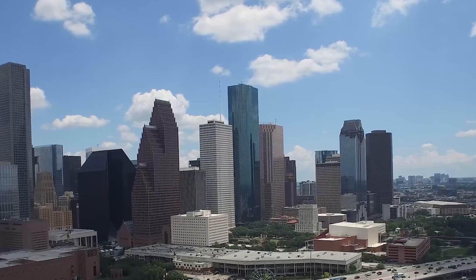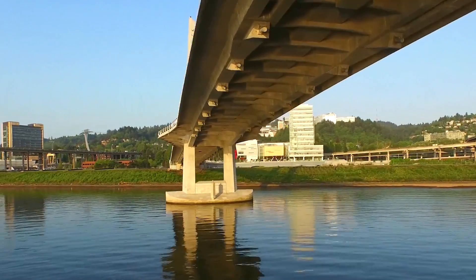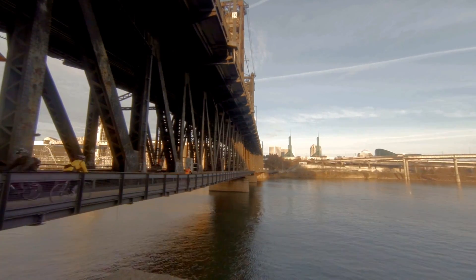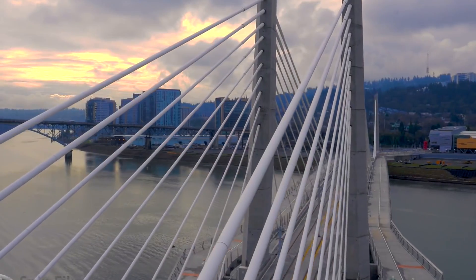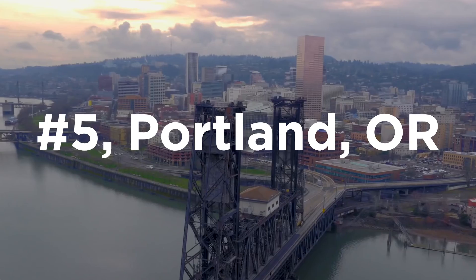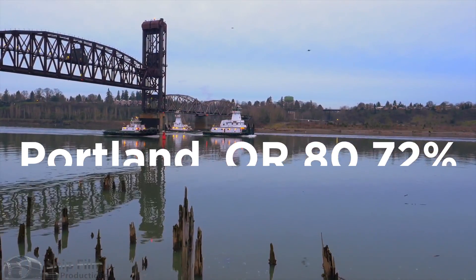Coming in at number five, we have a major port in the Willamette Valley region of the Pacific Northwest at the confluence of the Willamette and Columbia Rivers. Named after a city in Maine and well known to anyone who grew up playing Oregon Trail, called the City of Roses due to its warm, dry summers and cool, rainy winters, Portland, Oregon is number five on our list. With over 3,000 trips analyzed, Portland clocks in with a median efficiency of 80.72%.